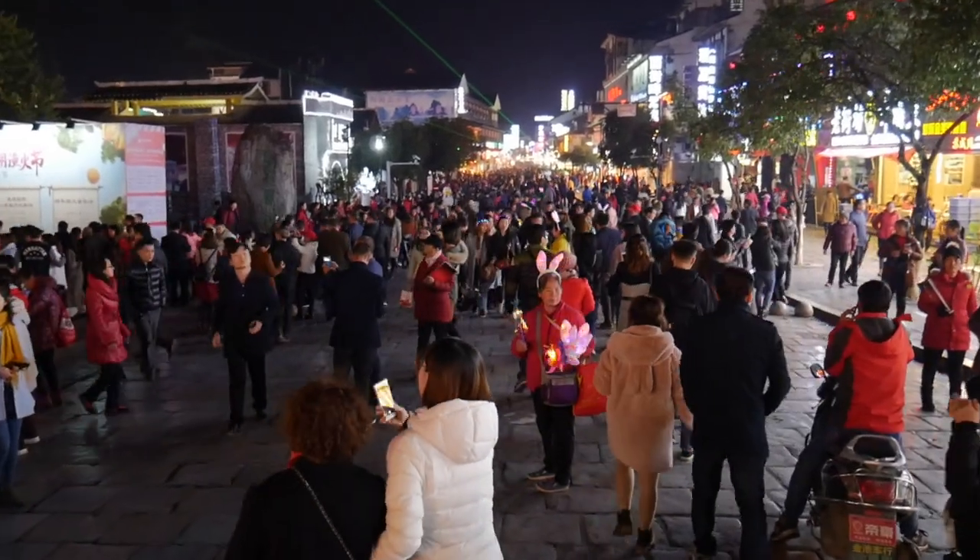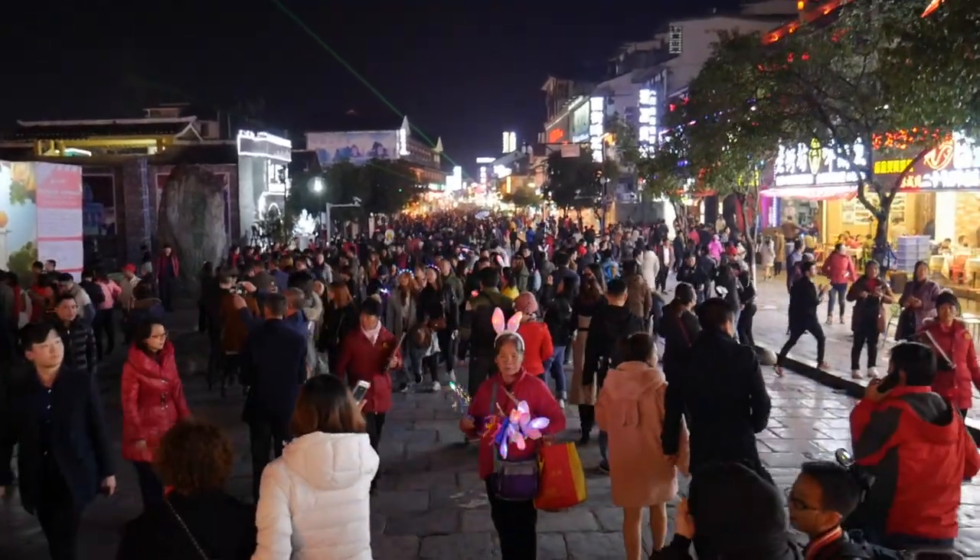It's evening now and we're back at the beginning of West Street. I thought I'd show you what it looks like at night — it's about eight o'clock. There are literally thousands of people here, lasers everywhere, things flying in the air, people playing music and cooking street food. It's got a little bit of everything here in Yangshuo.